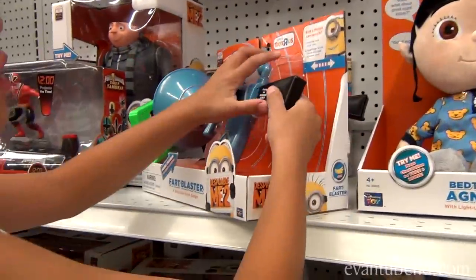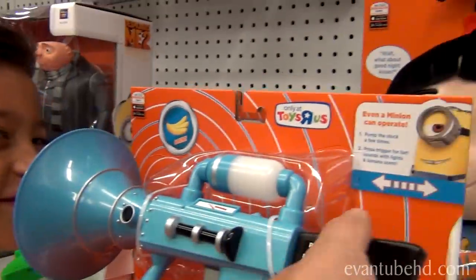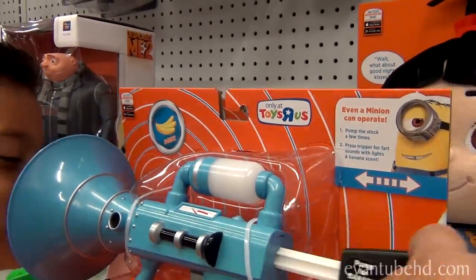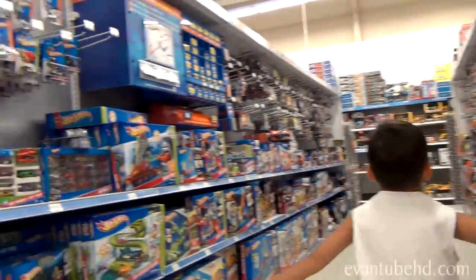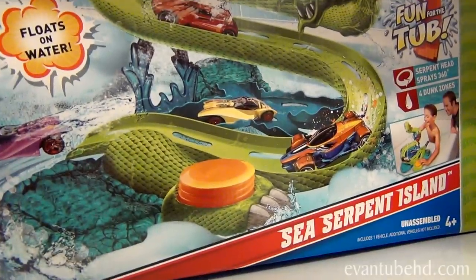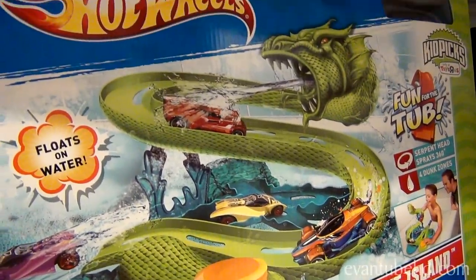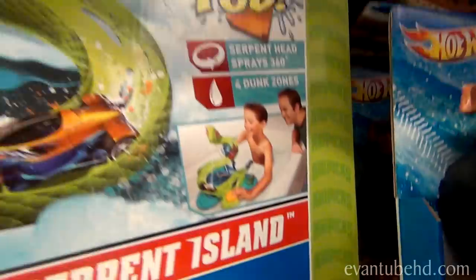Here's the banana scented fire blaster and it's in stock. Is that aisle Hot Wheels? Look at this one — it's a sea serpent island and it floats on water. Looks pretty cool. You can also play it in your bathtub.